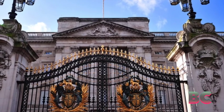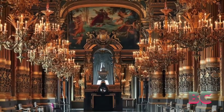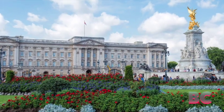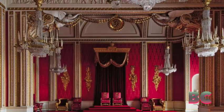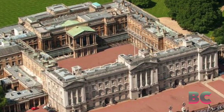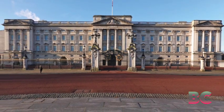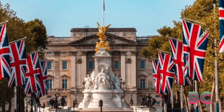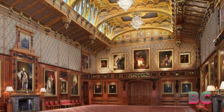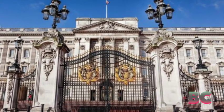Buckingham Palace is a living testament to the resilience of the British monarchy, the adaptability of tradition, and the enduring allure of regal splendor. In the 21st century, the palace stands not only as a physical residence, but also as a cultural touchstone, symbolizing the evolving relationship between the monarchy and the people it serves. As Buckingham Palace continues to be a beacon of history and heritage, its legacy remains intertwined with the ongoing narrative of the British monarchy.